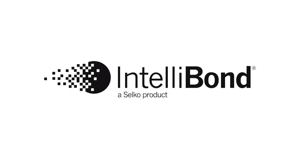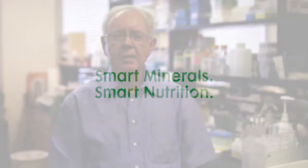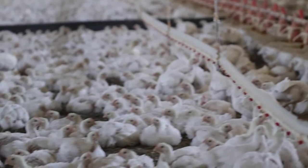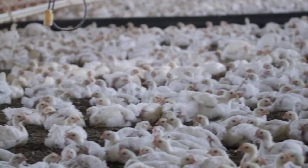Trace minerals would be important for broilers because practical diets that they would be fed would be deficient, or at least marginally deficient, in some trace minerals — particularly zinc, manganese, and copper. So they're needed for optimal growth, optimal health of the birds, as well as structural soundness in terms of not having leg problems.